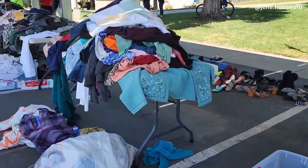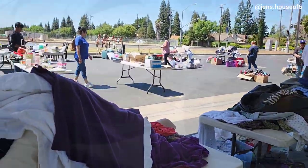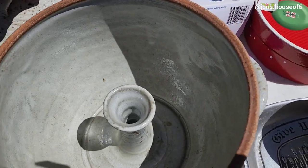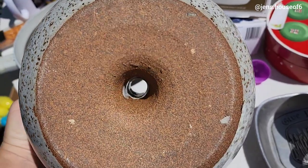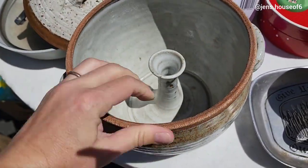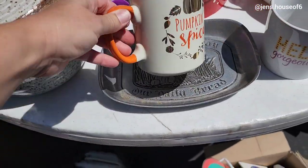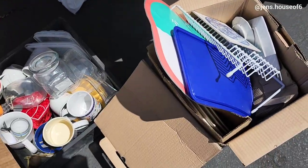Another church in town was having a yard sale, and I found this very unique hand-turned piece of pottery, but I do not know what it is. I could not figure it out, so I didn't end up getting it, but I've been wondering ever since. If you guys know, let me know.